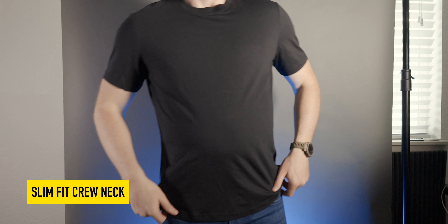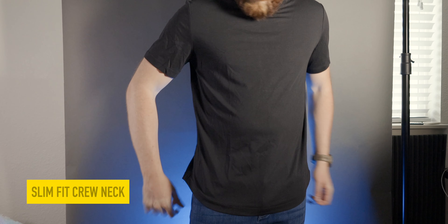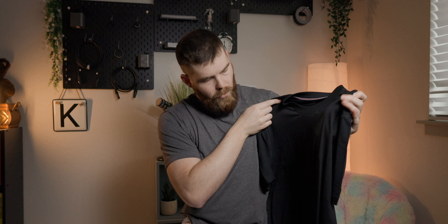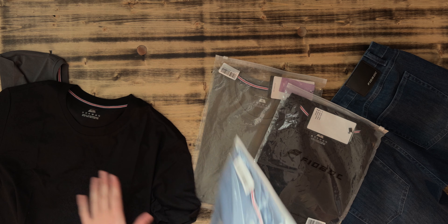Moving on to the next package — we'll open these all up and then I'll try them all on and show you what they're all about. This is a slim fit black t-shirt in an extra large with the regular neck. Now we're getting a little bit slimmer with the standard neck. I typically prefer the standard neck a little bit more, but if you were going to wear this under a dress shirt, maybe a V-neck would be a better option.